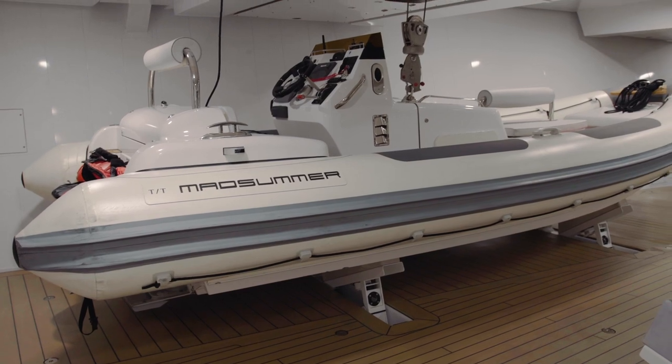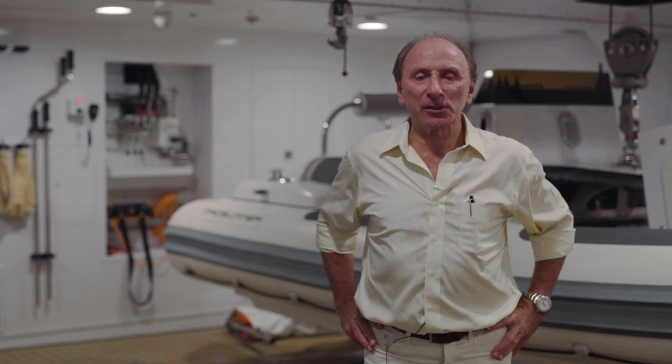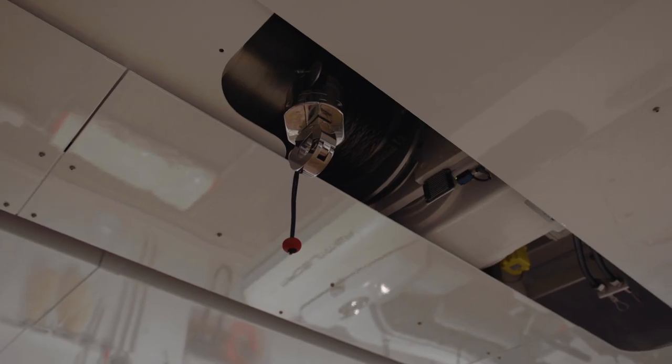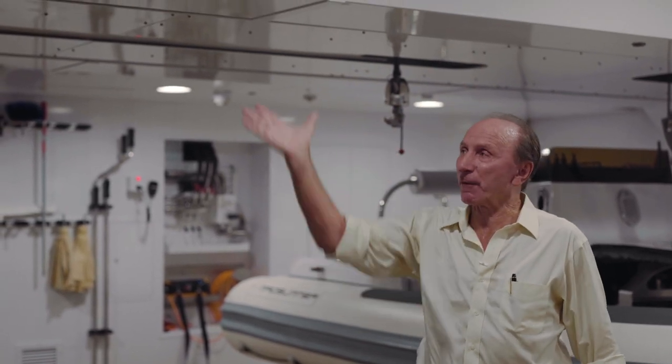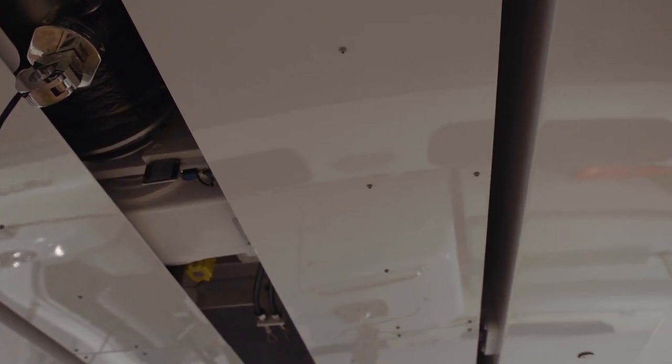Here we are in the forward tender garage. On MY Mad Summer, the owner decided he'd like to have the tenders forward of the vessel, which opens up the aft section of the ship where he could have a huge spa, sauna, massage room, and a complete wellness area. The level of finish in the technical areas of this vessel is unsurpassed. In the overheads we have two eight-ton gantry cranes which lift the tenders up and launch them out through gold wing doors that pop up on either side of the vessel. It is a very efficient, quick operation — we can launch a tender within five minutes and bring it back on board in five minutes.